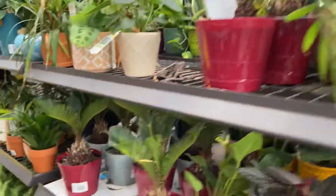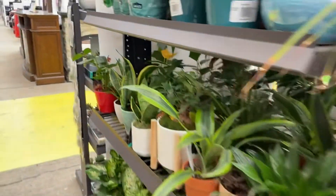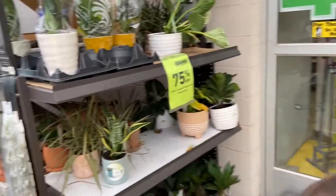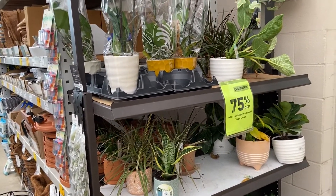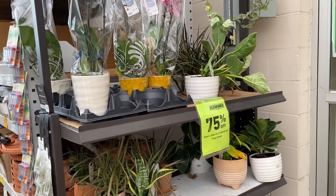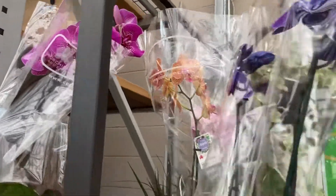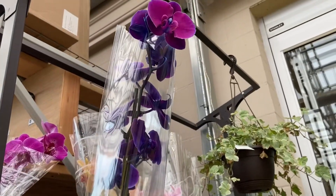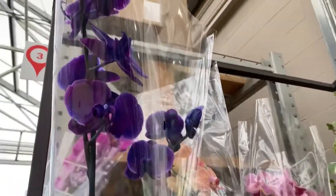Let's go see if the big phals are 75% off. They are, they are — yay! Which one, baby? That one? Yeah, it's beautiful. So if you guys don't know, this one is dyed.